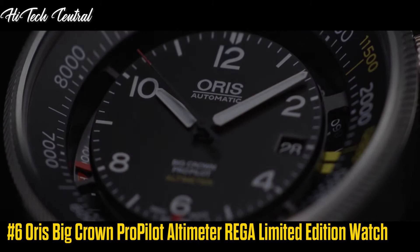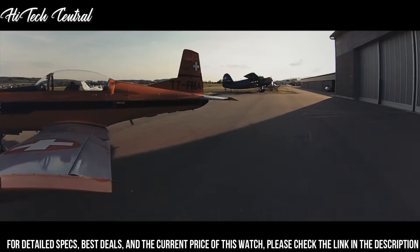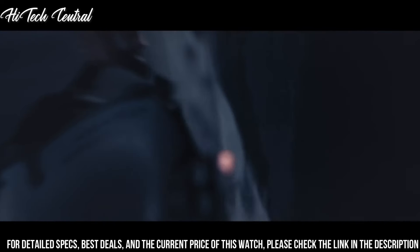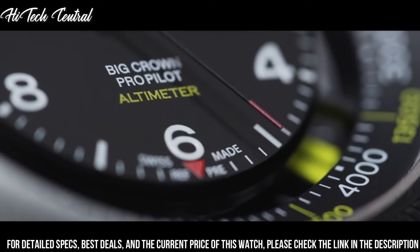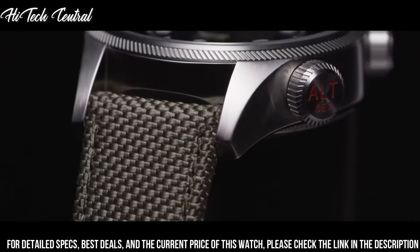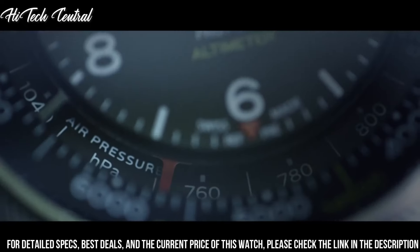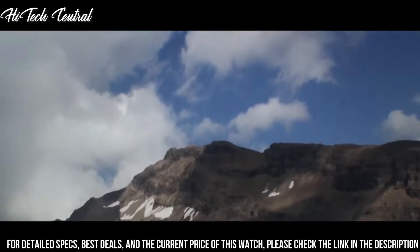Number 6: AORUS Big Crown ProPilot Altimeter Riga Limited Edition Watch. Dial type: analog. Luminescent hands and markers. Date display at the 3 o'clock position. AORUS Calibre 733 Automatic Movement, based upon Selida SW200-1, containing 26 jewels, beating at 28,800 VPH, with a power reserve of approximately 38 hours. Scratch-resistant sapphire crystal. Transparent case back. Round case shape. Case size: 47 mm. Case thickness: 18 mm. Band width: 23 mm.